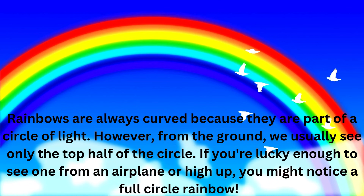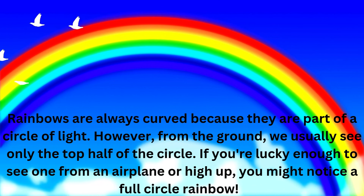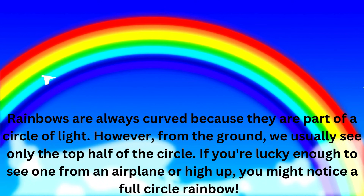Rainbows are always curved because they are part of a circle of light. However, from the ground, we usually see only the top half of the circle. If you're lucky enough to see one from an airplane or high up, you might notice a full-circle rainbow.